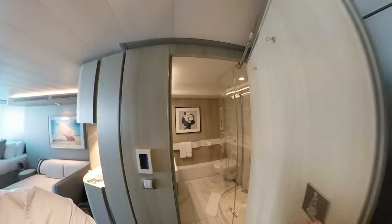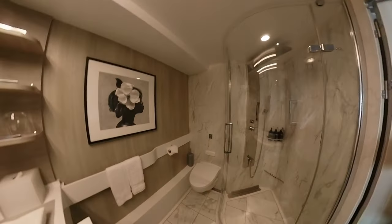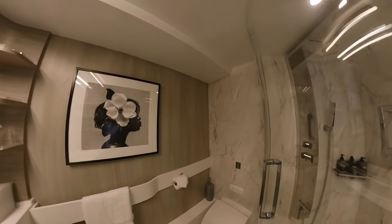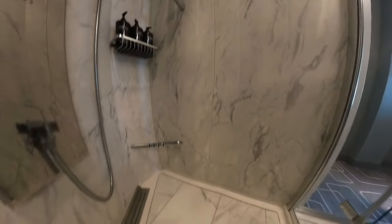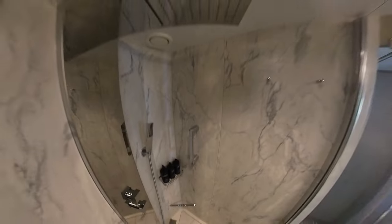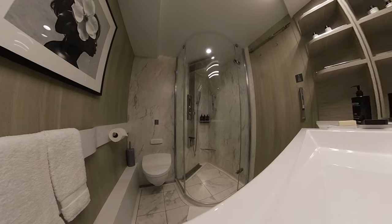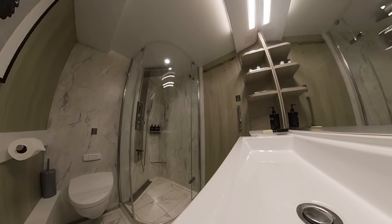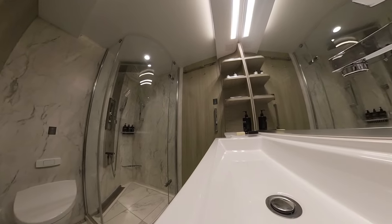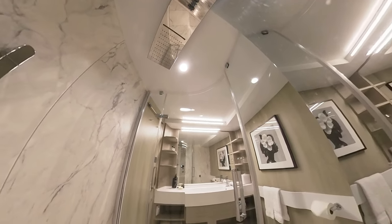The bathroom really is a good size and it comes with a really spacious shower. All in all it's a really great bathroom with lots of storage options. The shower's multi-function head even has a rainfall or waterfall option.